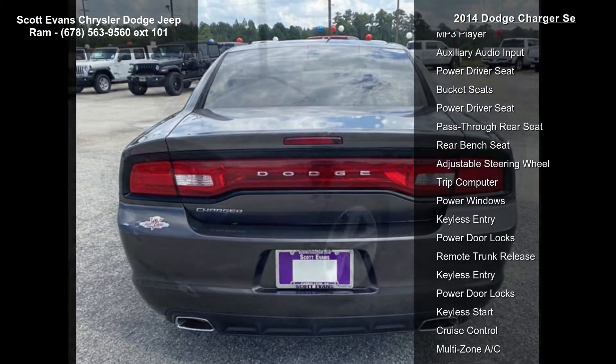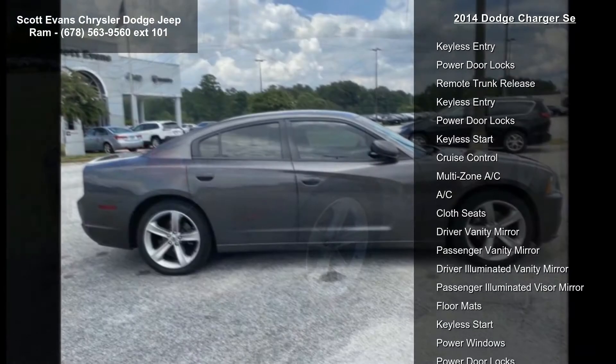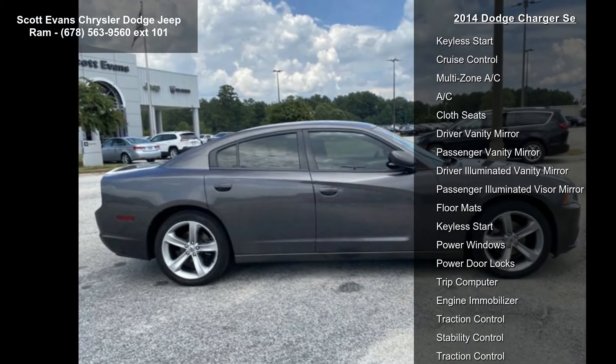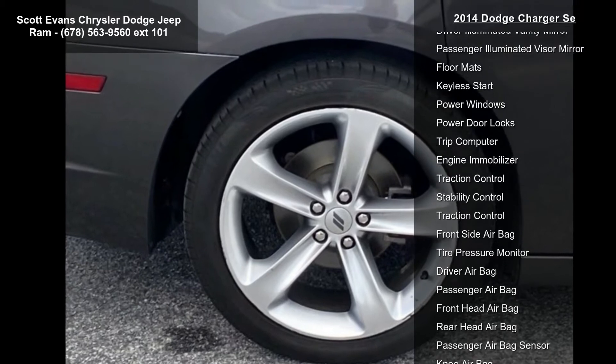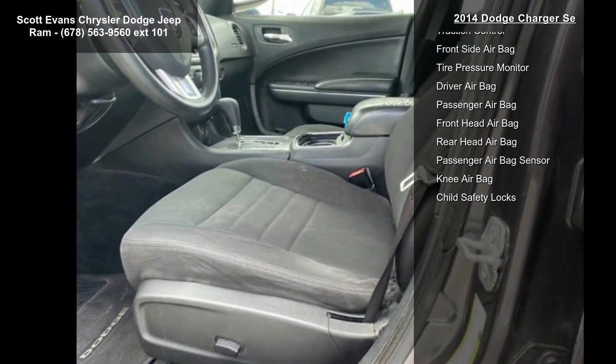Quick order package 29G included, with a 5-speed automatic transmission W5A580, security alarm, and 17-inch by 7.0 painted aluminum wheels.